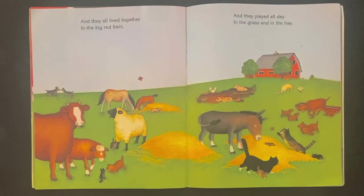And they all lived together in the big red barn. My goodness, look at all those animals. And they played all day in the grass and in the bay.